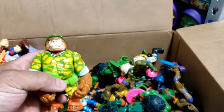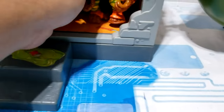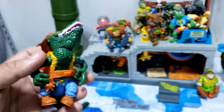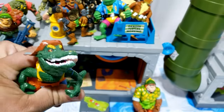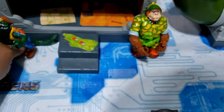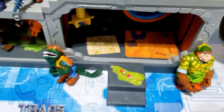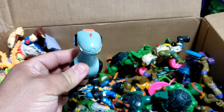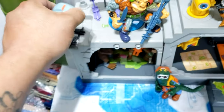Here we have a Sergeant Bananas — let's stick him outside. And here's a Leather Face — that's a Leather Face if I ever saw one, let's go ahead and prop him up there. Then we have a Mouser — can he fit on the stairs? Yeah, he'll be cool on the stairs.